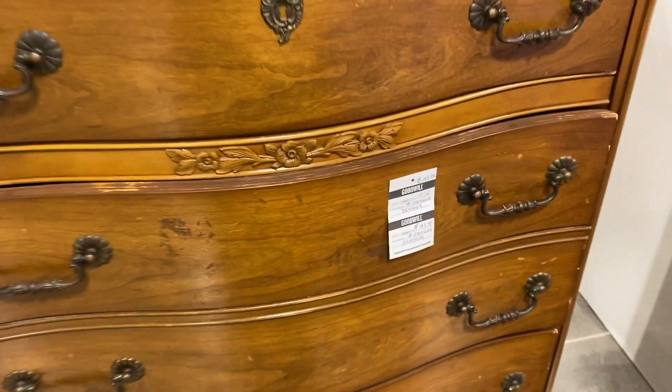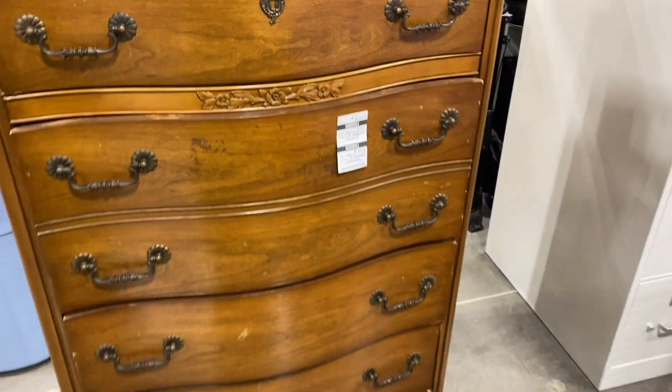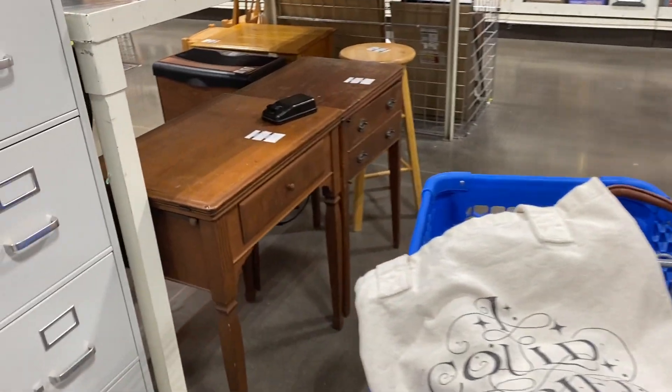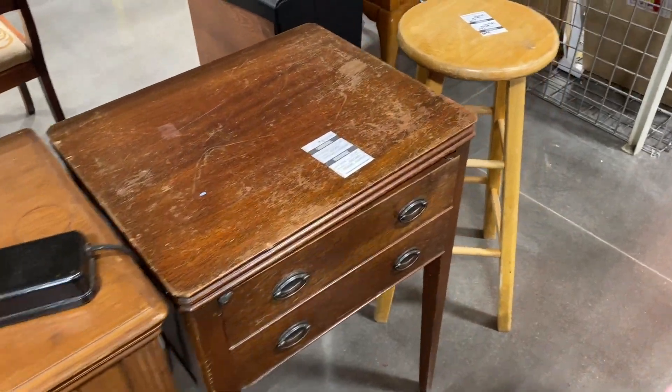Over in the furniture I thought this was lovely — look at that, isn't that beautiful? I love how the drawers bow out on that piece. Those two pieces were lovely too.